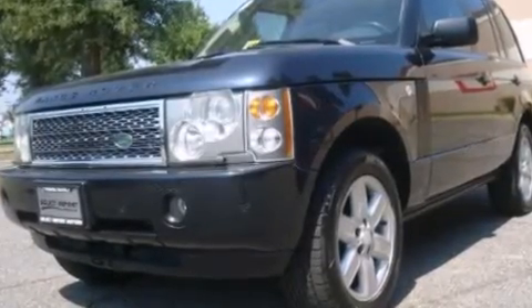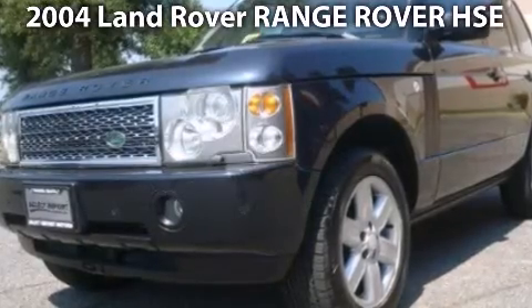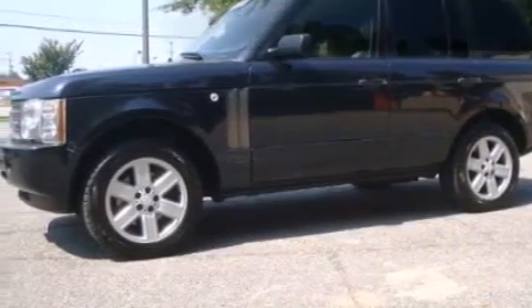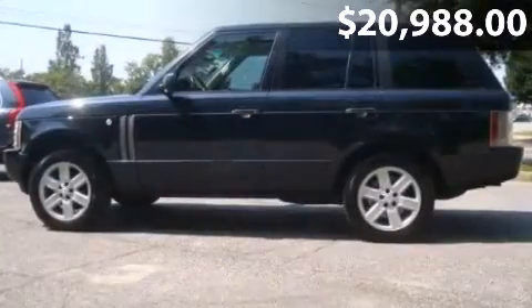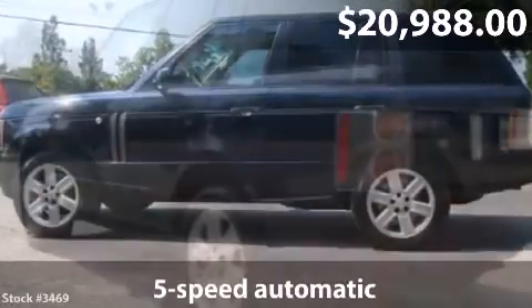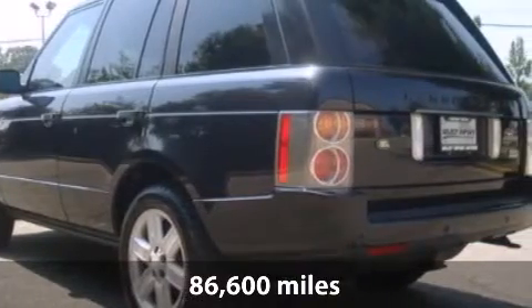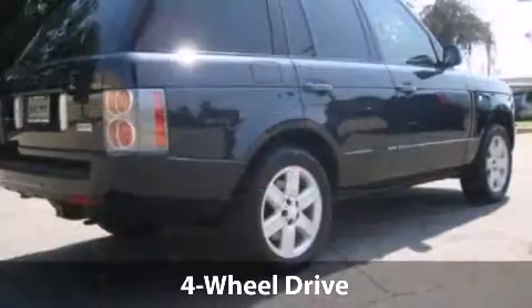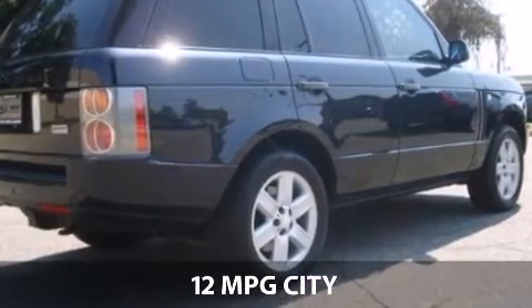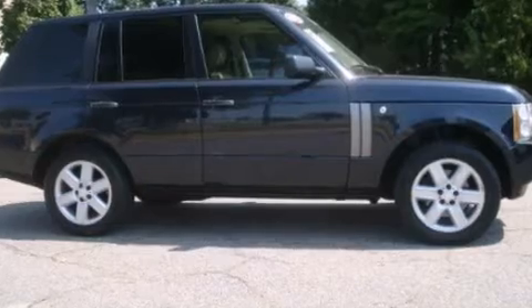Take a look at this 2004 Land Rover Range Rover. This is a Land Rover Range Rover with a 5-speed automatic transmission and just under 87,000 miles. With a fuel consumption of 12 miles per gallon in the city and 16 miles per gallon on the highway, you will have a hard time finding a better deal.